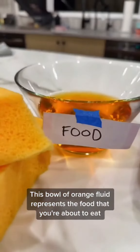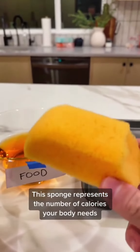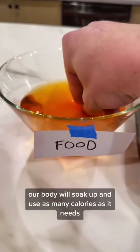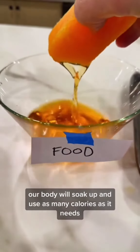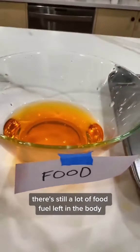The bowl of orange fluid represents the food that you're about to eat. This sponge represents the number of calories your body needs. When we eat, our body will soak up and use as many calories as it needs, but as you can see, there's still a lot of food fuel left in the body.